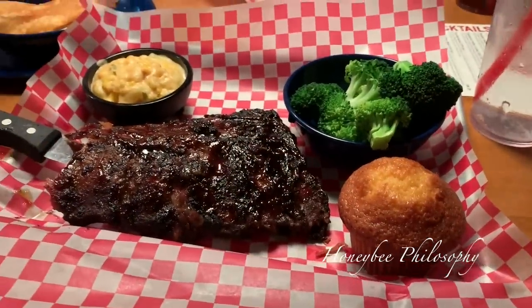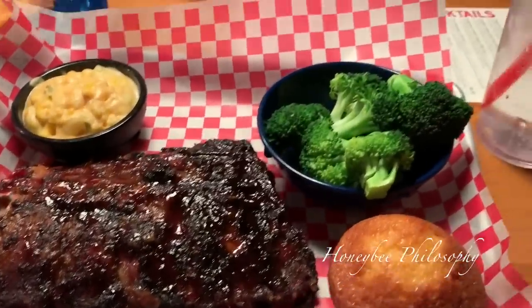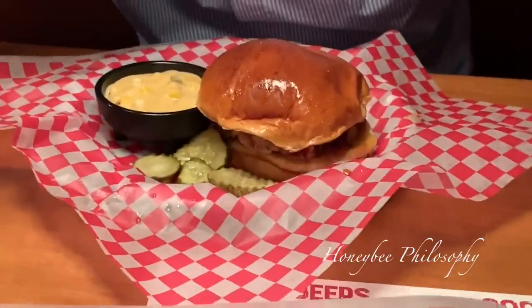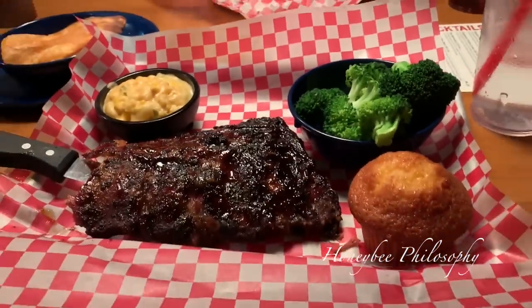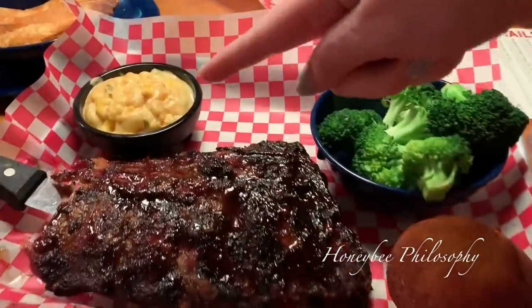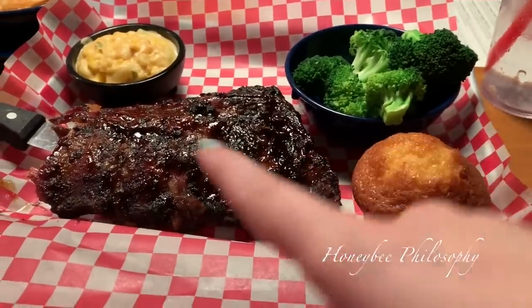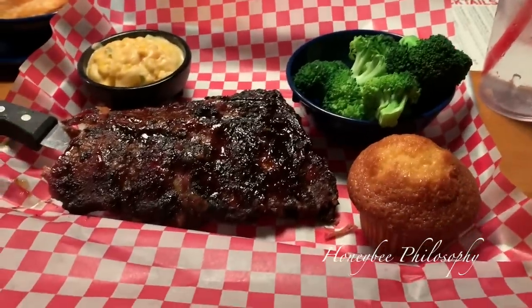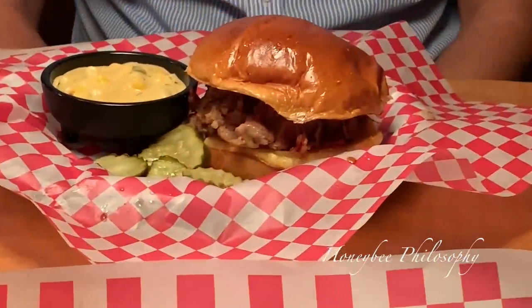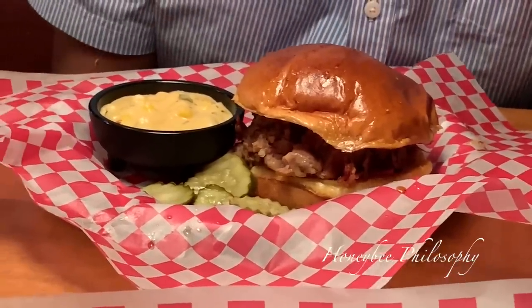Okay, this is way more food than I thought. Chris is obviously going to have to help me because look at his pathetic portion over there — this is definitely opposite. And this is jalapeño mac and cheese, obviously broccoli, cornbread, and this is a half of a baby back rack. And he got chopped pork and he also got the mac and cheese.